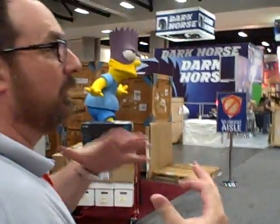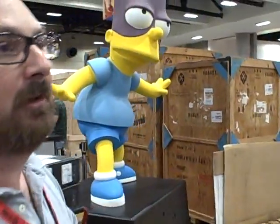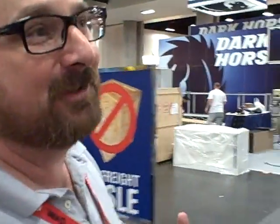As we continue on the floor, we have Bart Simpson — it looks like Bongo Comics. Hopefully Matt Groening will be making another signing here. Everybody loves The Simpsons — how can you not?